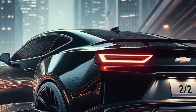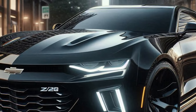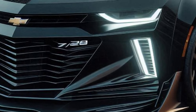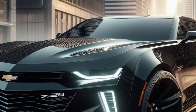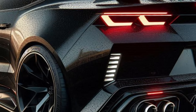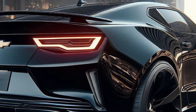From the side, you can truly appreciate the wide-body design. These pronounced fender flares give the Camaro a powerful and aggressive stance, while the sleek side skirts add to its modern and streamlined look. This Camaro sits on stunning 20-inch alloy wheels with a striking design. Paired with high-performance tires, these wheels ensure a smooth and stable ride, ready to handle anything you throw at them. The side mirrors are sleek and stylish, featuring integrated LED turn signals. And the door handles? They're flush with the body, giving the Camaro a clean and aerodynamic profile.